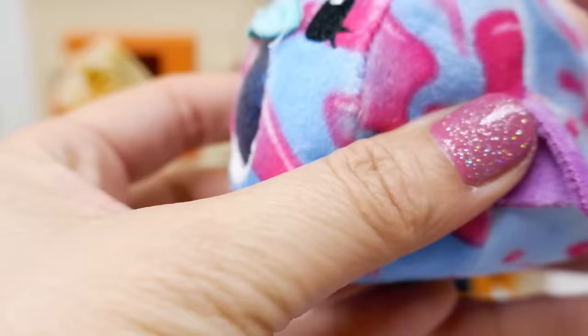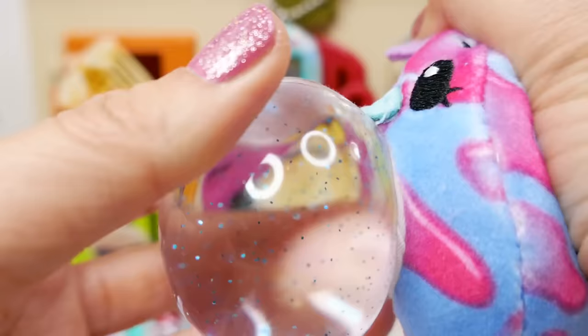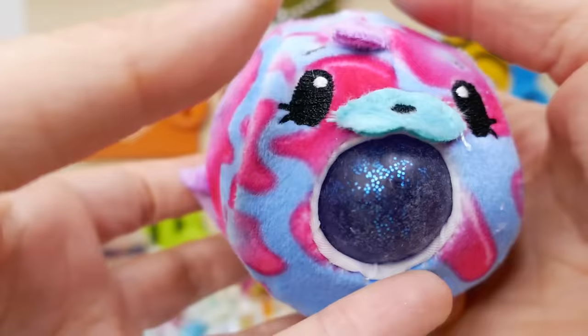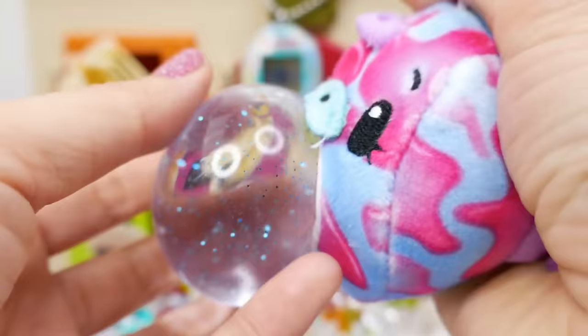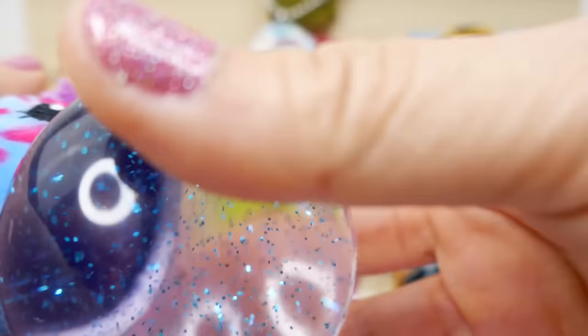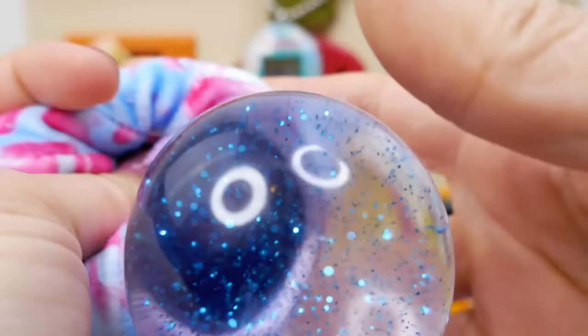You squeeze it and it blows a little bubble that has glitter in it! This is so cute and so soft — this is so much fun! It blows a little glitter bubble every time you squeeze it. What a fun surprise.